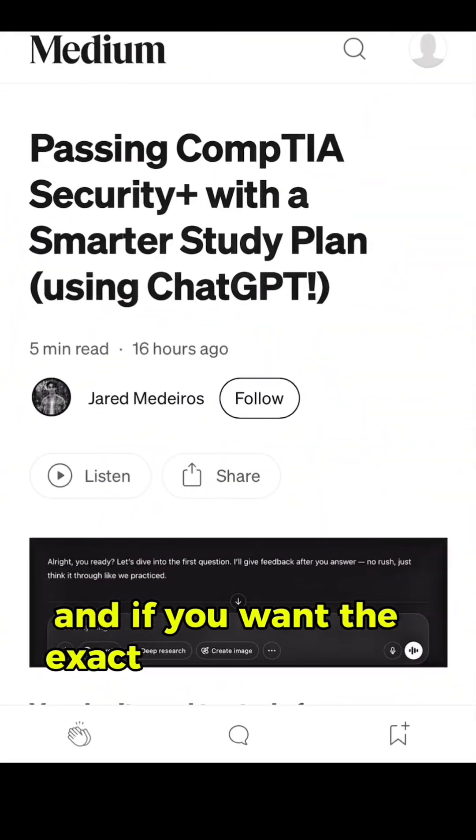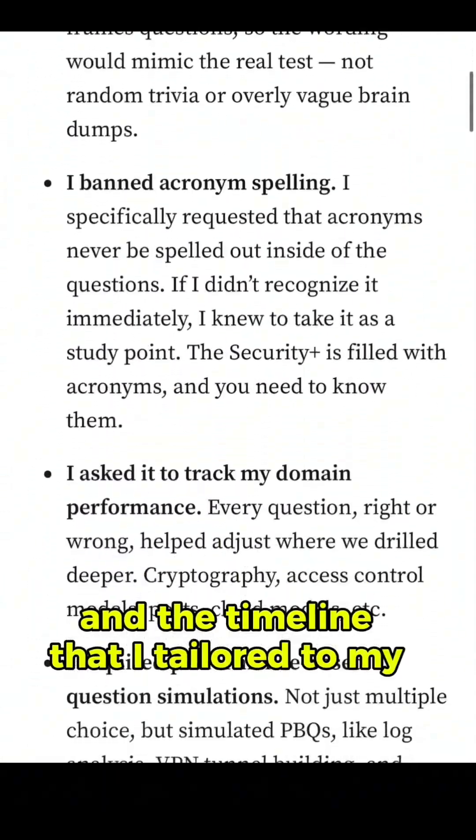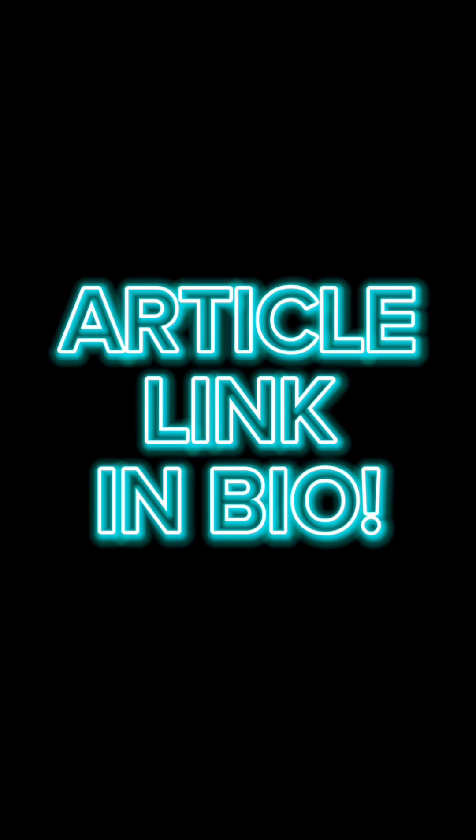And if you want the exact prompts that I provided ChatGPT, the drills that we went through, and the timeline that I tailored to my study time, my full breakdown is in the article — links in the bio.